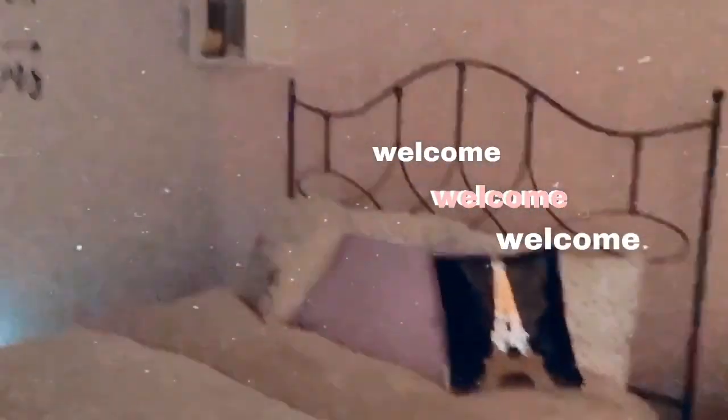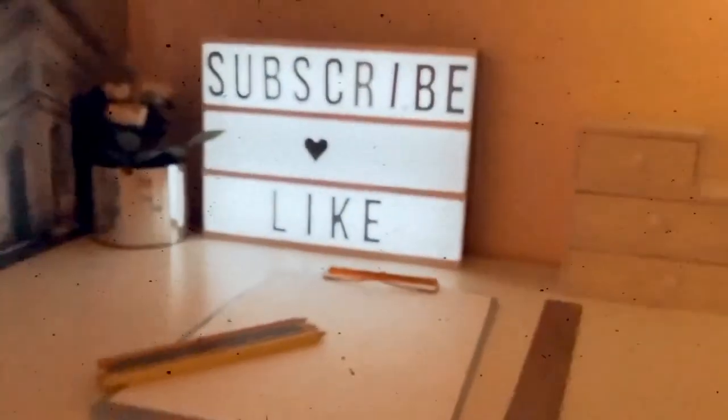Hey guys, welcome back to my channel! Today I'm doing a long overdue room tour. This week I'm going to post two videos, and I'm only doing a room tour so I can show you guys what I want to change over the next few months, because I plan on making a whole series on room decor. So let's get right into it. When you first enter my room you have this corner thing where the door is.